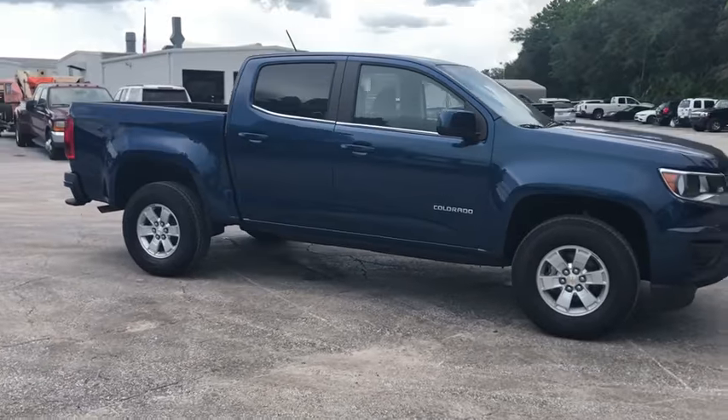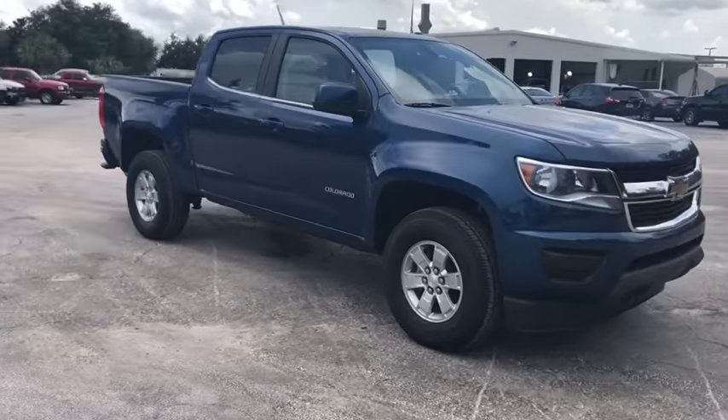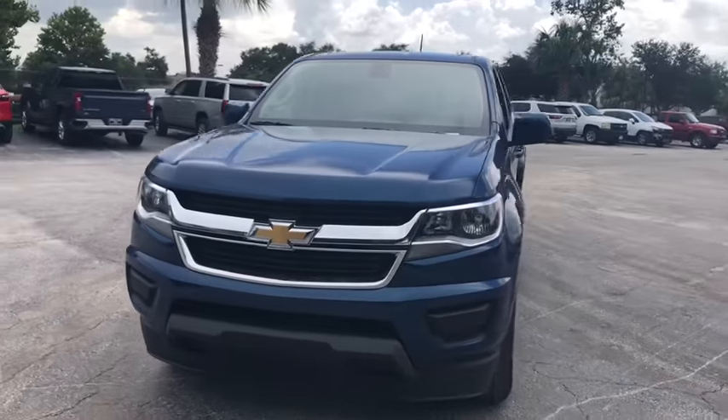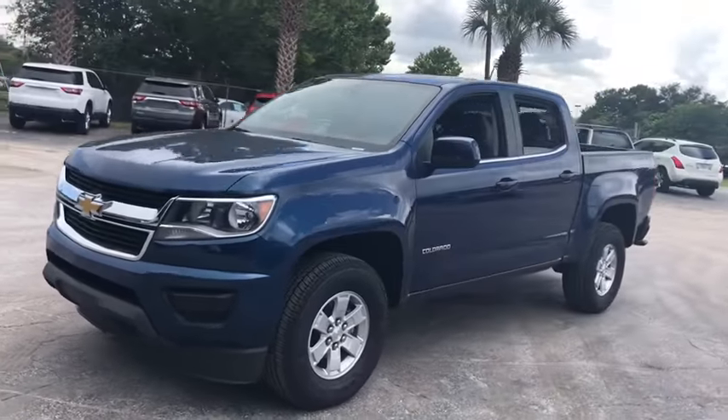Stop by and take a look at the 2019 Chevrolet Colorado. Great hauling capability, powerful, rugged, and a great Chevy price — Colorado is it.